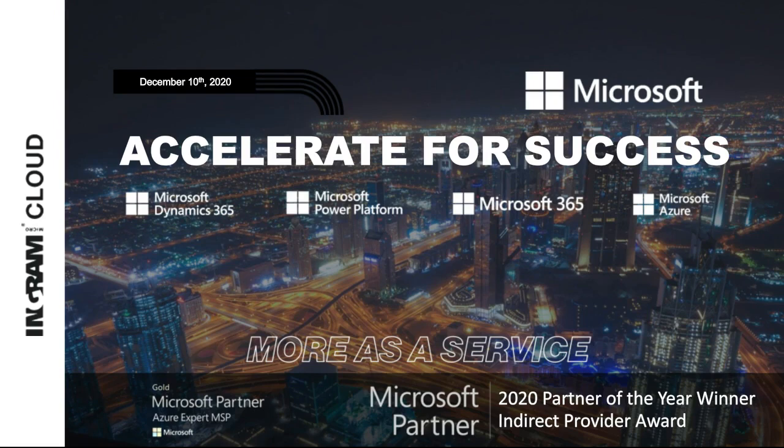Hello and welcome to this Ingram Micro Cloud webinar where we're going to be talking about how you can start the new year right, start 2021 right, and accelerate for success with a few programs that we've put in place to enable our Microsoft Ingram Micro Cloud partners to grow their cloud business across the entire Microsoft stack.